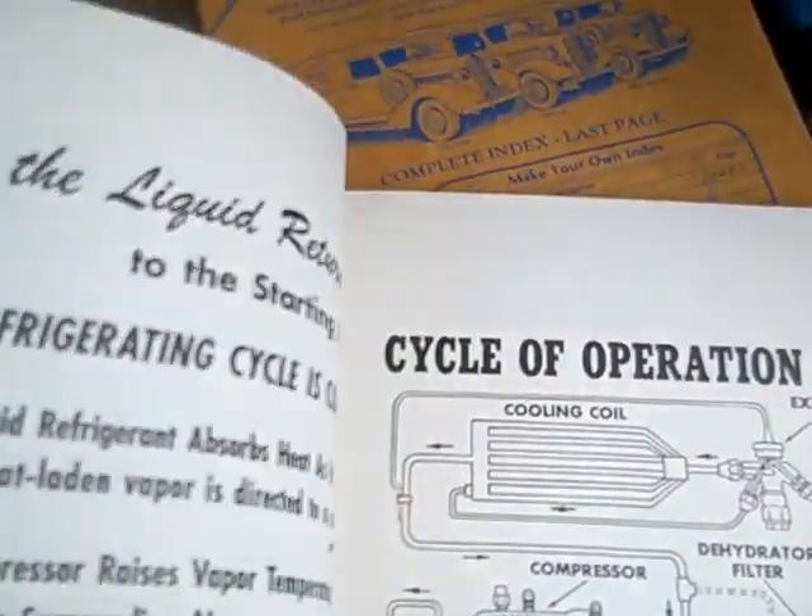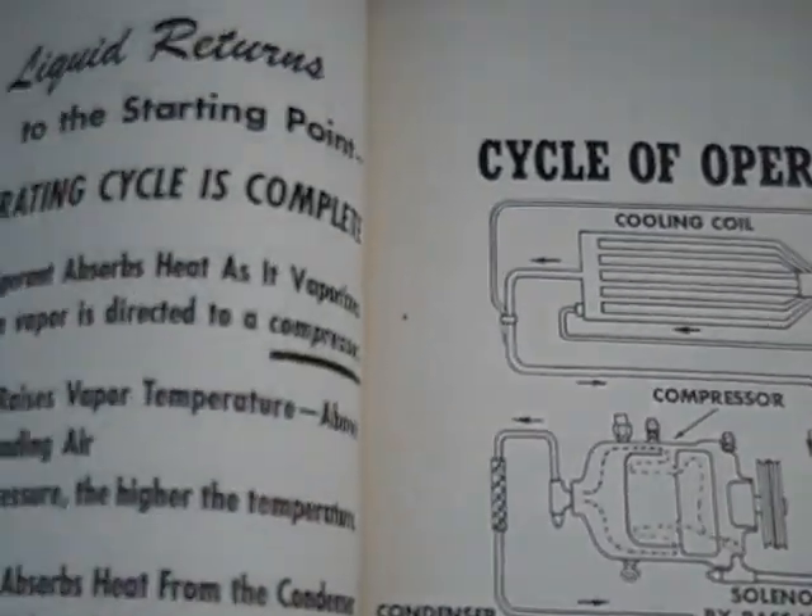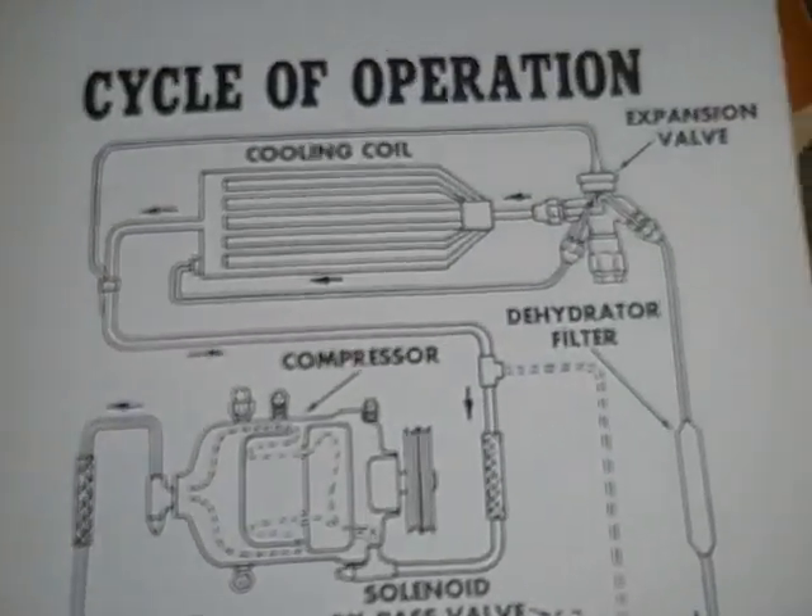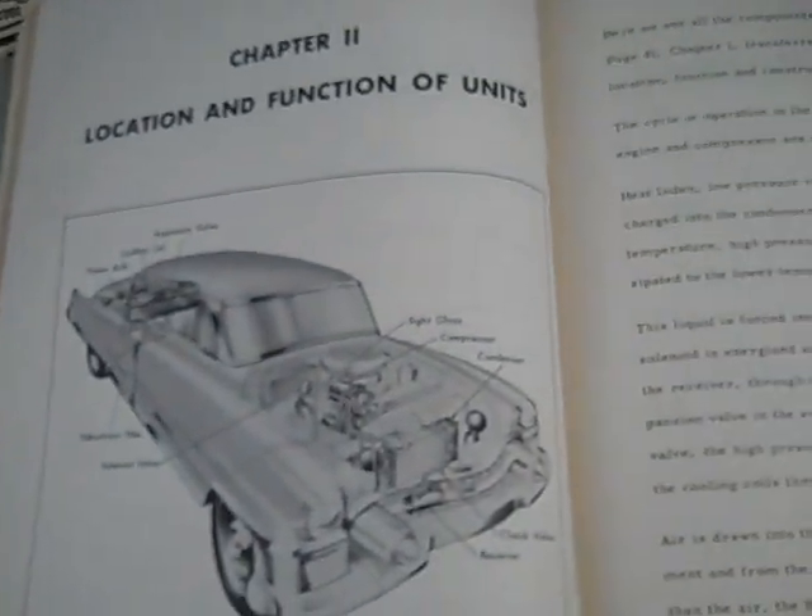It's got 117 pages and it shows the entire workings of the system, all the components, all the fine details of what each part does.